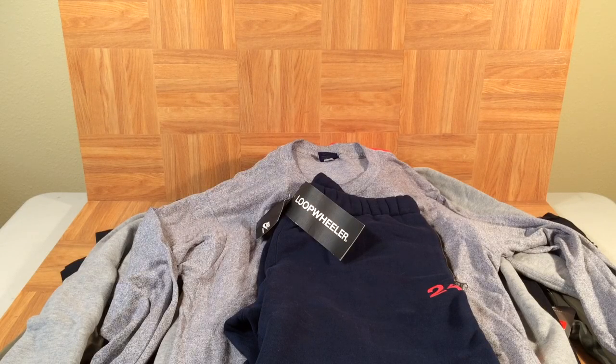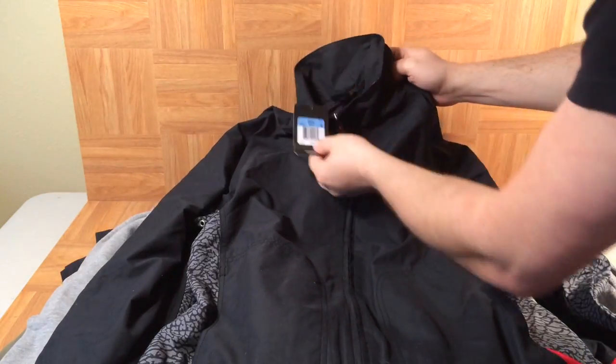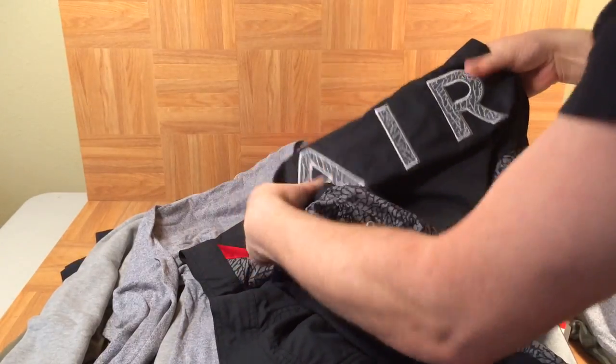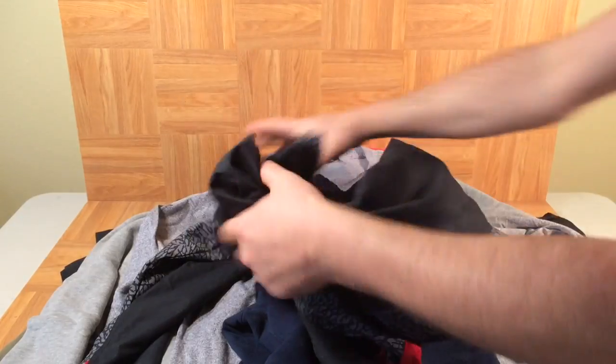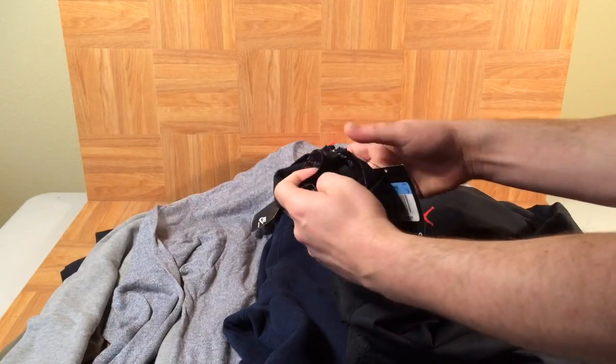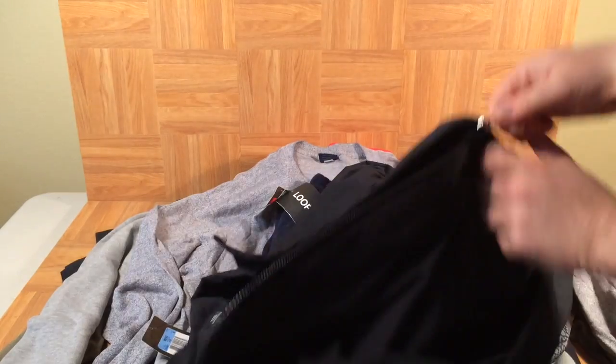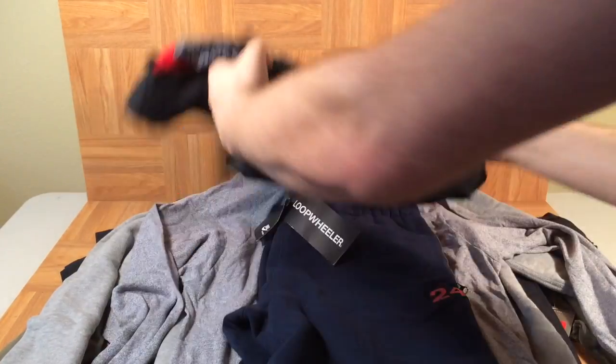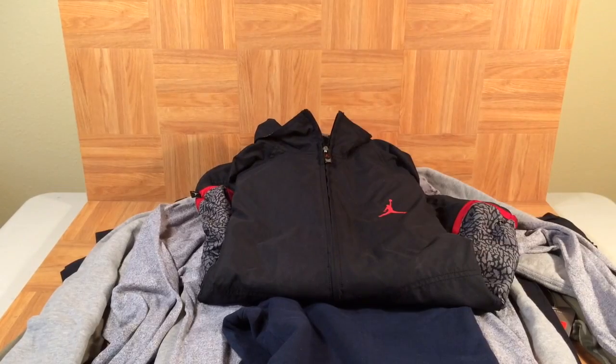Here's a goodie — an Air Jordan jacket, also new with tags, size medium. Sometimes I bought Jordan stuff in a medium because it runs a little bigger. Cool jacket with elephant print 'Air' on the back and elephant print going down the sides. Inside is just black breathable material, but this was a $120 Air Jordan jacket — probably went with the Fire Red Threes would be my guess.